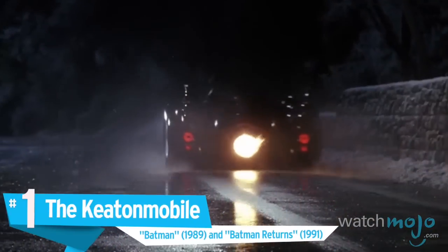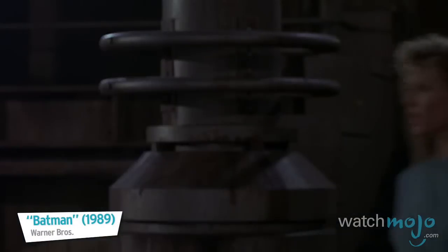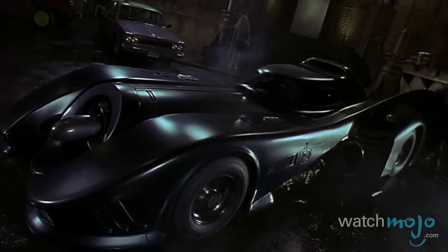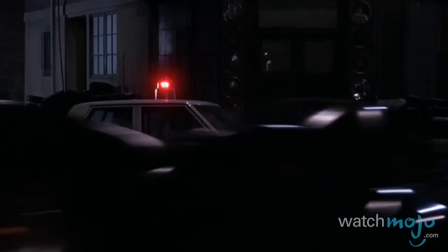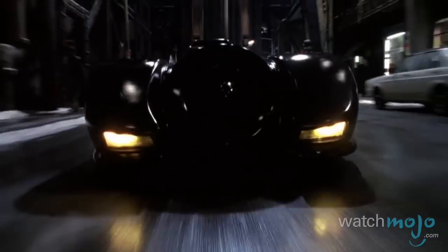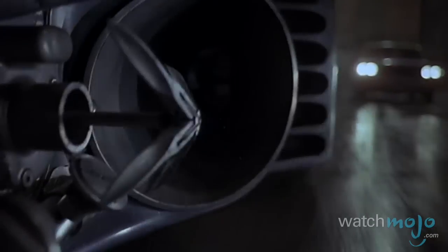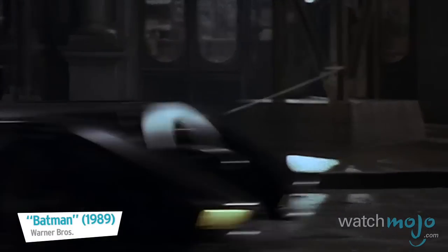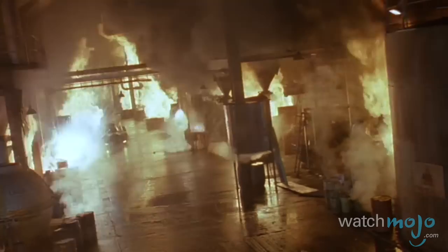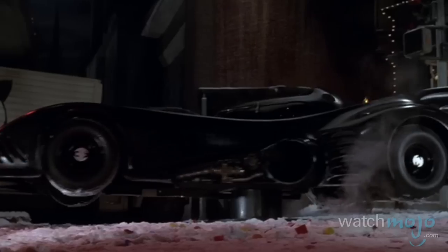Number 1, the Keaton Mobile, Batman and Batman Returns. Finishing at first is the rendition from the film that reignited pop culture's obsession with superheroes. Built over the shell of a Chevy Impala, fused with a Corvette model, it's appropriate that this version of the fictitious car was structured around real idolized vehicles of its time. With plenty of bling like rocket launchers, shield plating and remote control operation, this long coupe is as kitted out with gadgets as Batman himself.